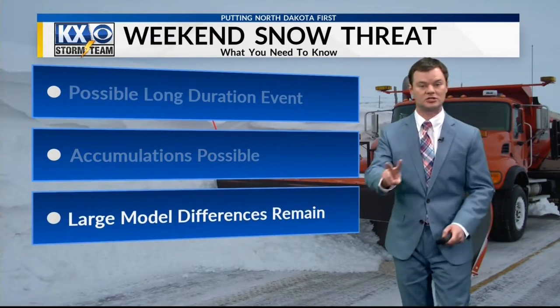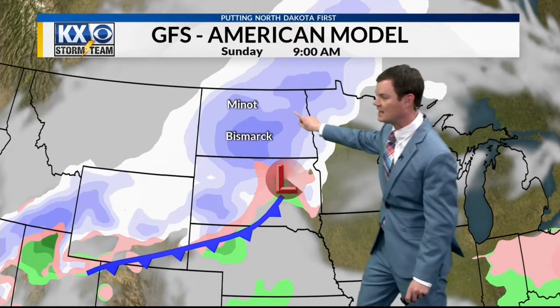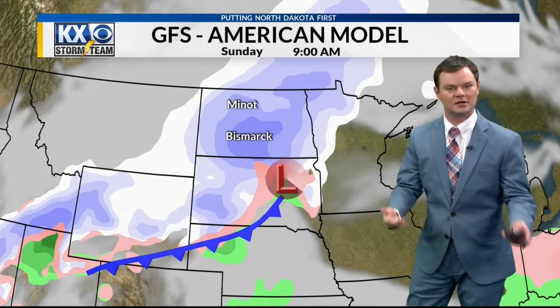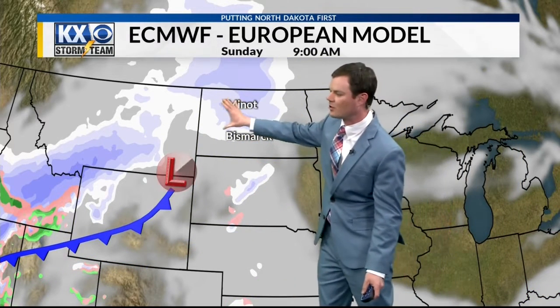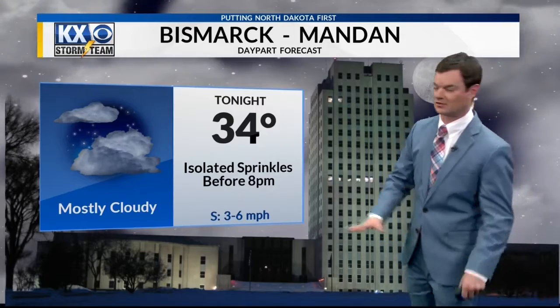Big uncertainty in the models, and I want to show you two of them right now. This is the GFS model, the American model — this is Sunday at 9 a.m., and this kind of puts the heaviest axis of snow right over us, between the Bismarck and Minot area. The European model is much different — almost no snow for southern areas, light snow across northern areas. So a lot can change between now and when the first flakes possibly start to fly.